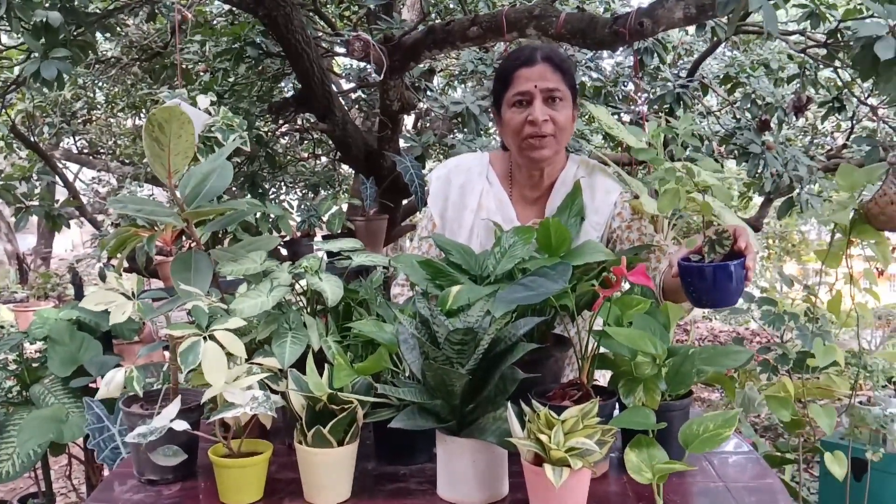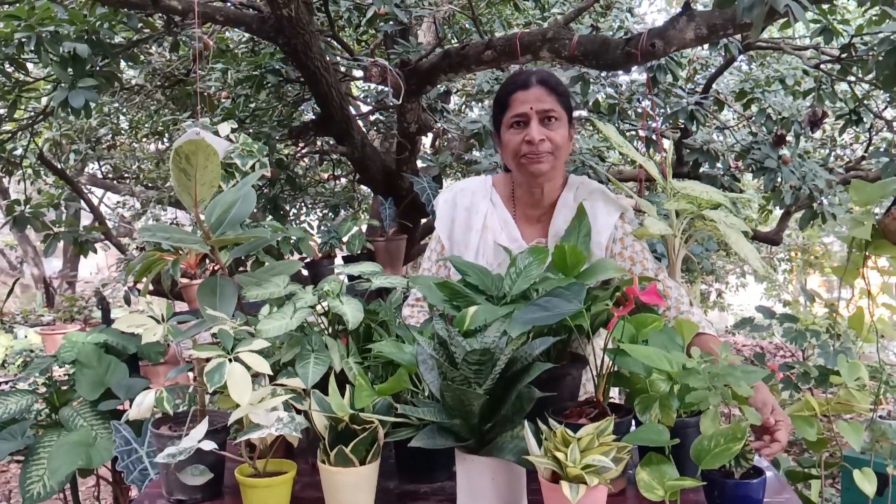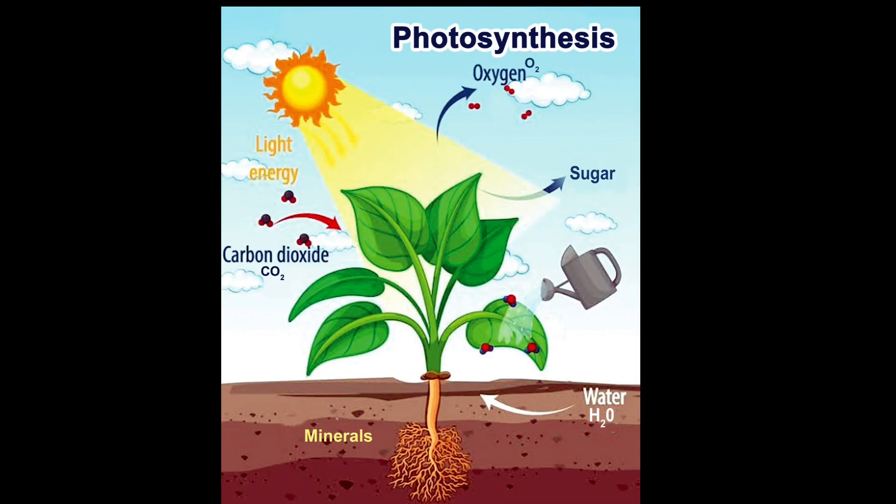We will now understand why they are called oxygen-giving plants and how they give out oxygen. We have all studied in school that plants take in carbon dioxide and give out oxygen. So there is no false claim when they say that they give out oxygen — plants do give out oxygen during photosynthesis. The only fact we would like to point out is that that oxygen may not be significant enough to alter the conditions inside the house.